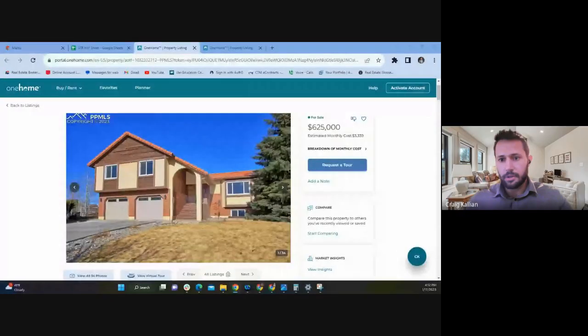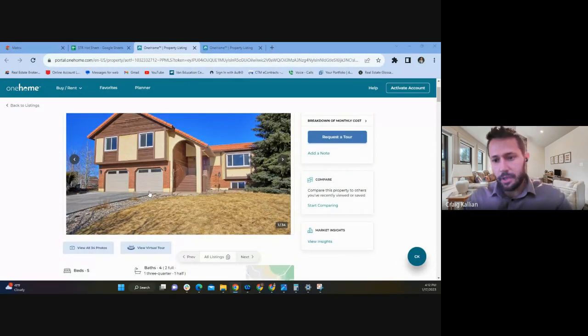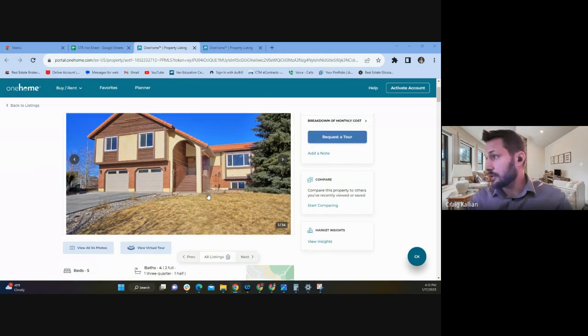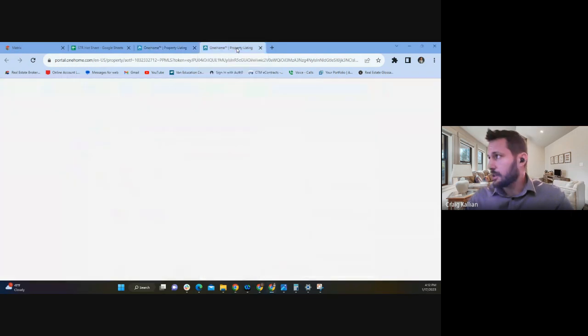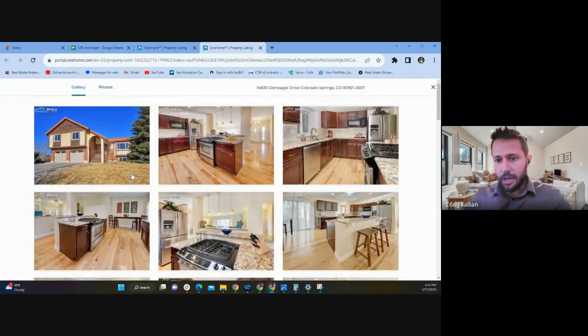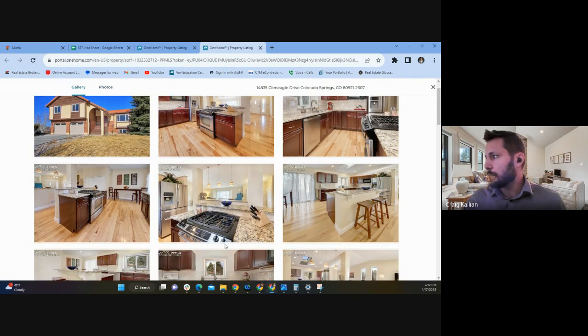What caught Craig's eye was a home in Glen Eagle. Colorado Springs recently announced approval for the Sunset Amphitheater in the Interquest area, making this home very close to anticipated prime traffic. Even without factoring in the amphitheater, the numbers looked good — in the upper $70,000 range for gross income. The home would come pretty turnkey from what he can see.